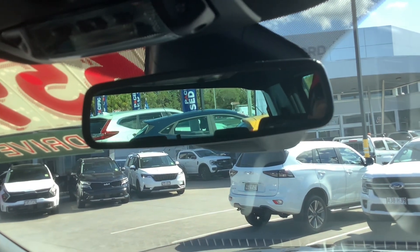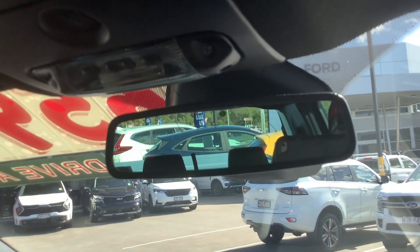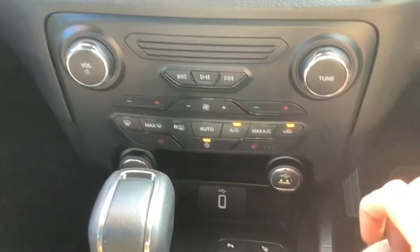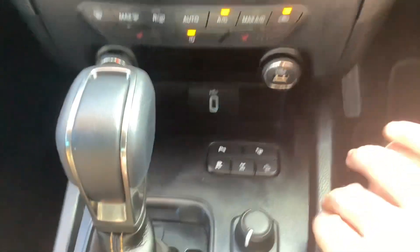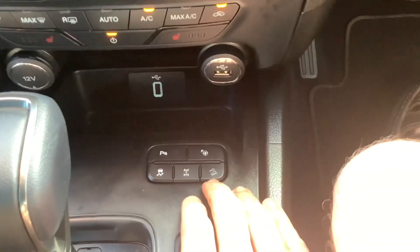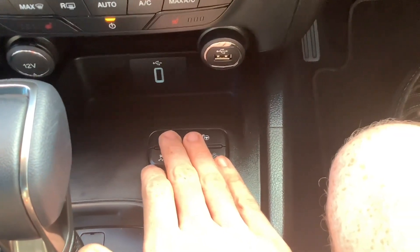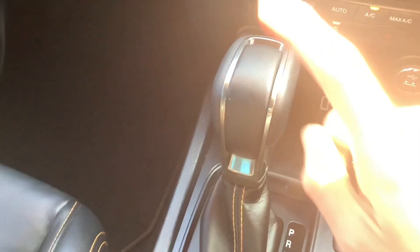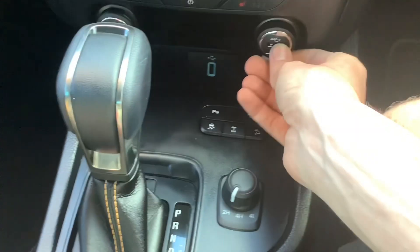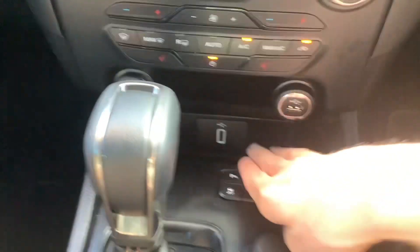Lane departure warning, lane keep assist, driver drowsiness warning and all that stuff. It's got your dual-zone electronic climate control and heated front seats. Traction control, it parks itself too, diff lock, hill descent control. You can turn your rear parking sensors off. It's got your six-speed auto transmission, USB plug, 12-volt socket, and another USB plug.